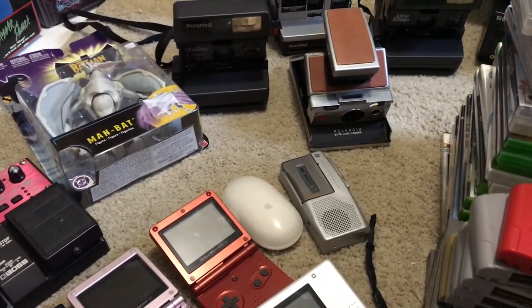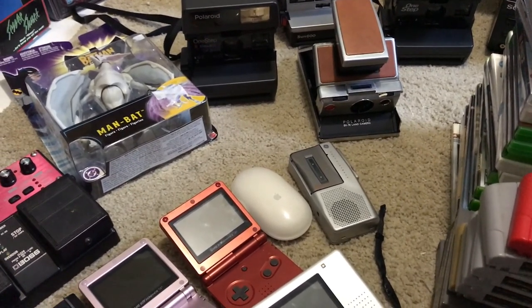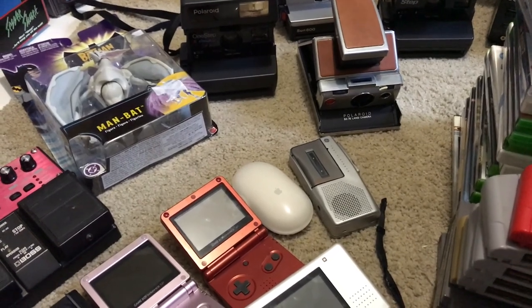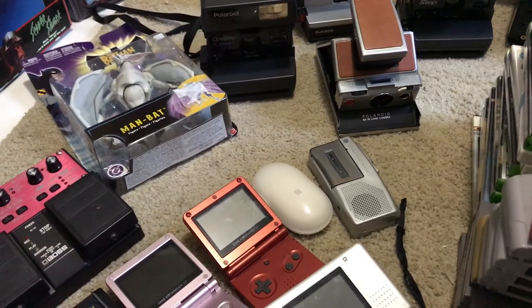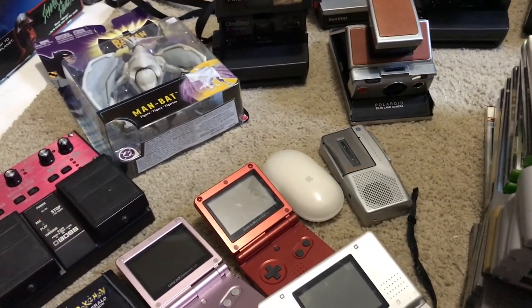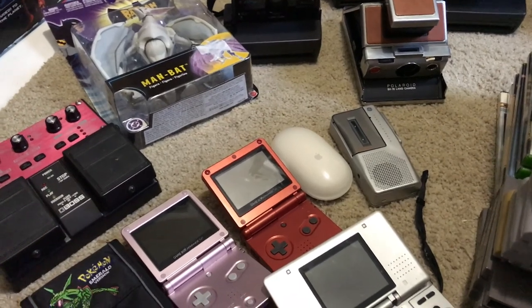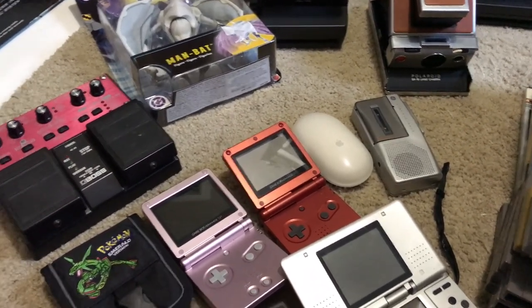Got a little Sony voice recorder for $2 at a yard sale — not sure how much that'll go for. Next to that is an Apple mouse. I couldn't get it to connect to my laptop so I'm still not sure if it'll work — I'm gonna try it with my Mac Mini later. Probably around $20 to $30.